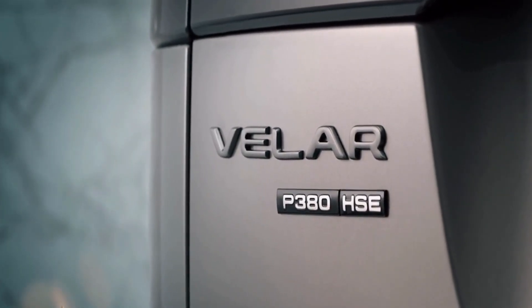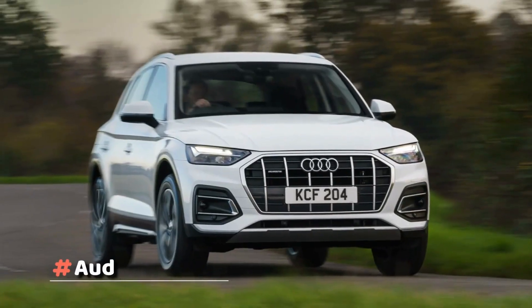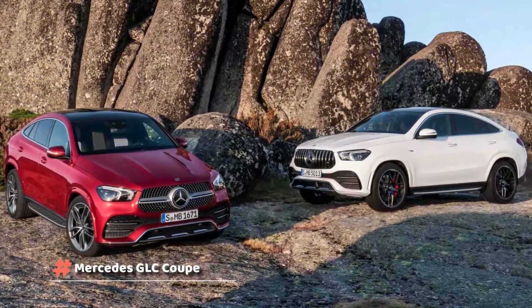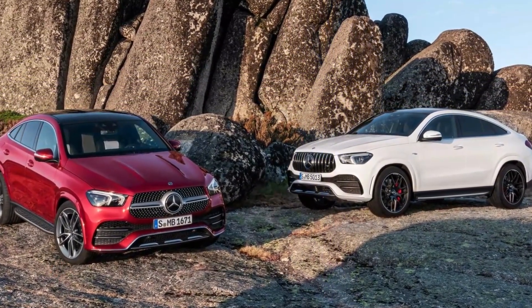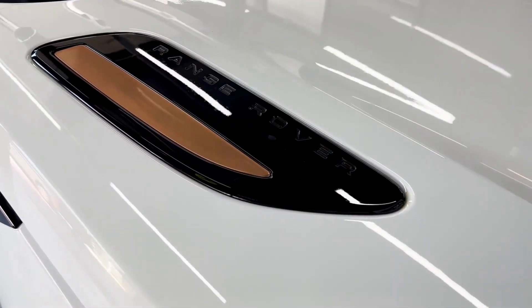The Velar is about the same size as the BMW X4 and X6, the Audi Q5, and the Mercedes GLC Coupe and GLE Coupe. If you can't compete with the Germans, split the difference and find your own place in the market.